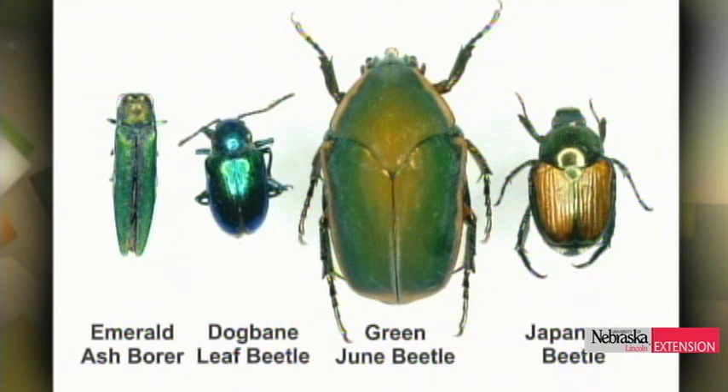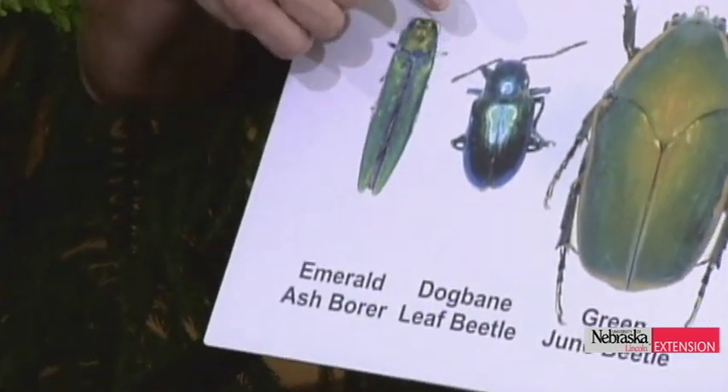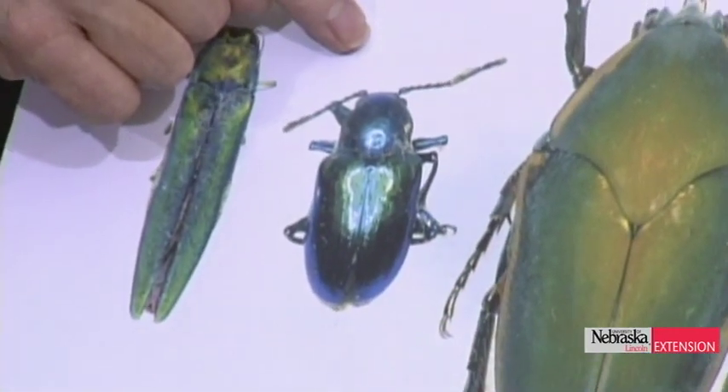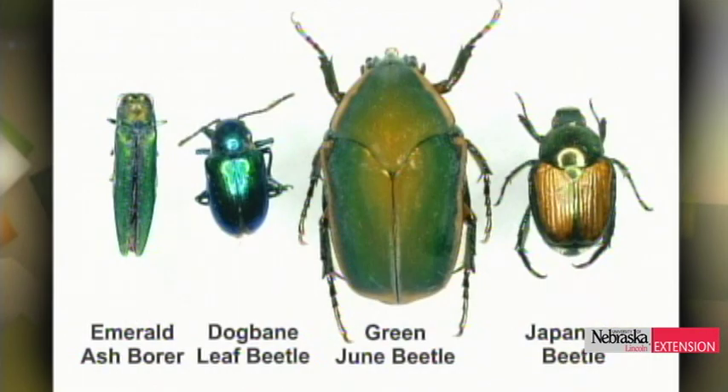The emerald ash borer is a half-inch long, and it's something we're looking out for in the state, but it's still way over in eastern Iowa, eastern Missouri, so we're not too worried about it right now. But all of you are very diligent in looking for its possibility, which is really good. There are other newcomers that are metallic and shiny green, including the dogbane leaf beetle, which you often find in the fields on dogbane or milkweed — very iridescent, bluish color, a leaf beetle of no consequence since it feeds on a weed.